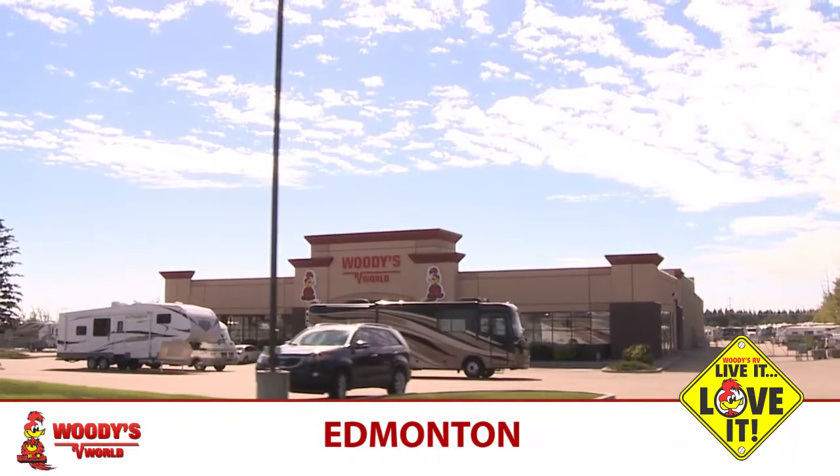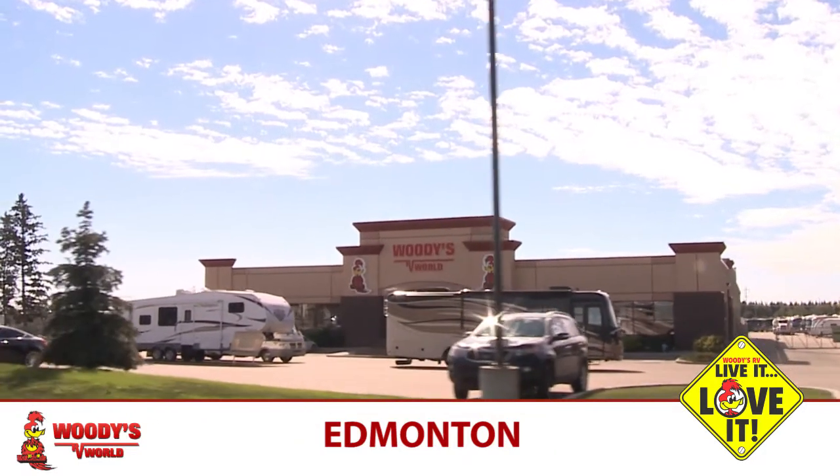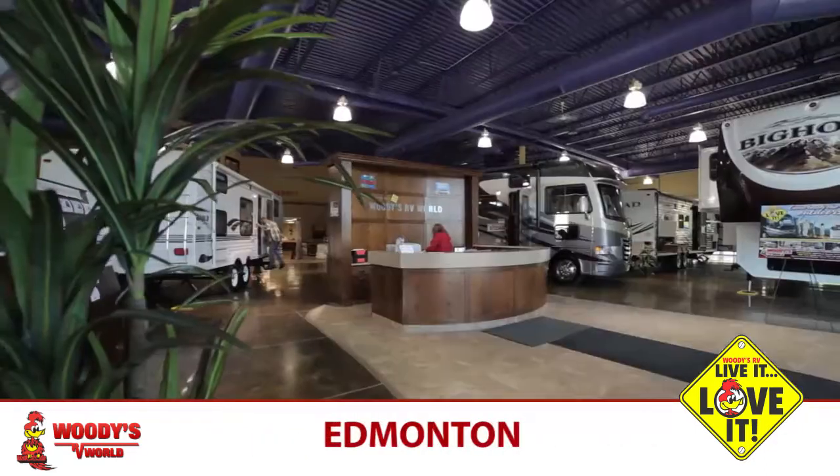We have a very large front parking lot, so if a customer drives in with a big rig, big diesel pusher, or pulling a fifth wheel, it makes it easy for them to get in and out of the dealership.